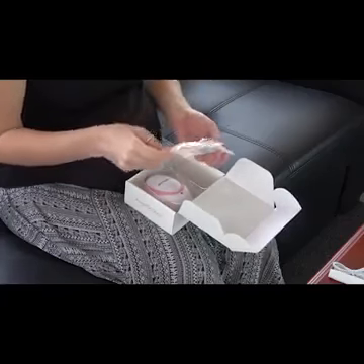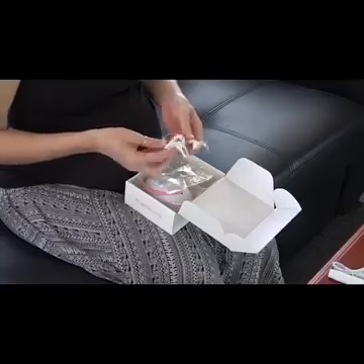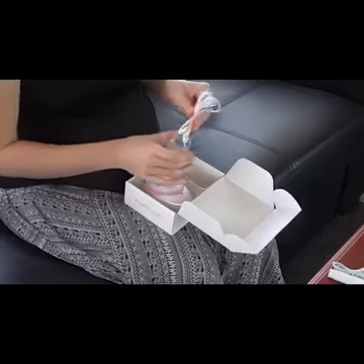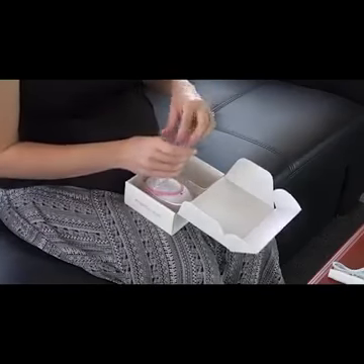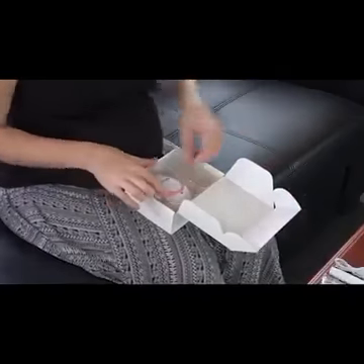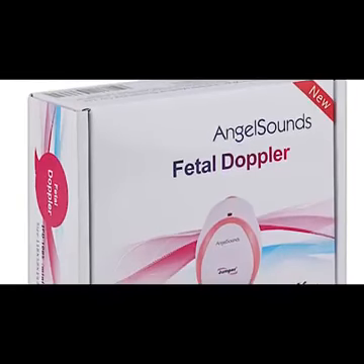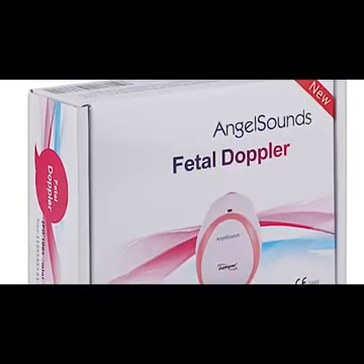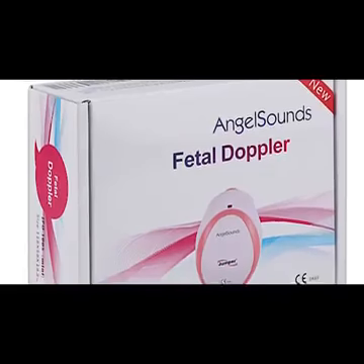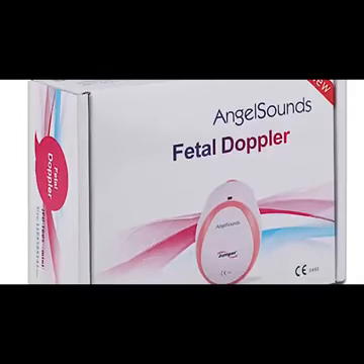Once you open the box, you will find the heartbeat Doppler and probe. Unlike ultrasound machines which use powerful probes up to 10 MHz at higher output levels, a Fetal Doppler uses a 3 MHz probe at a much lower output level. For this reason, Fetal Dopplers are unable to detect a heartbeat before 8 weeks, and usually not before 10–12 weeks. The Fetal Heart Detector is designed to work from 16 weeks of pregnancy.